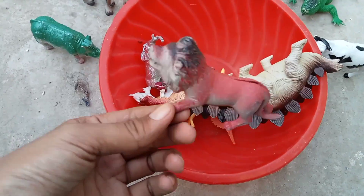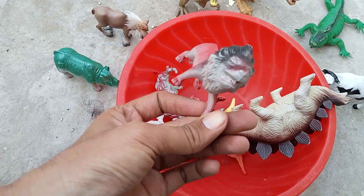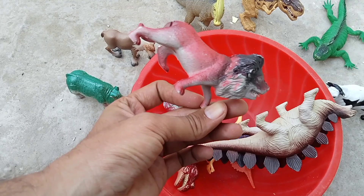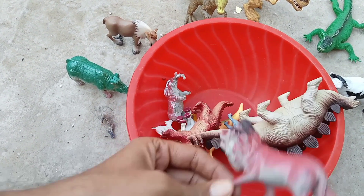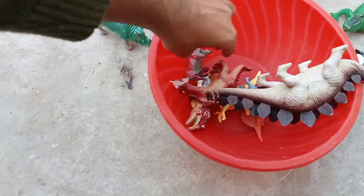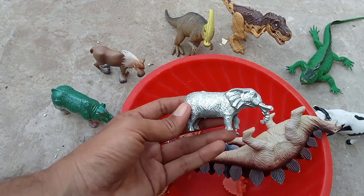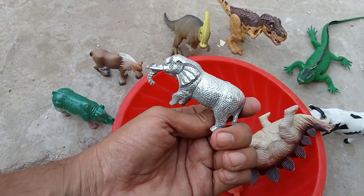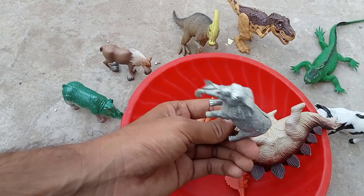Very beautiful forest king — lion! Lion, oh my god, lion, very beautiful, very nice. The next one is elephant — forest elephant, plastic animal, wild animal.